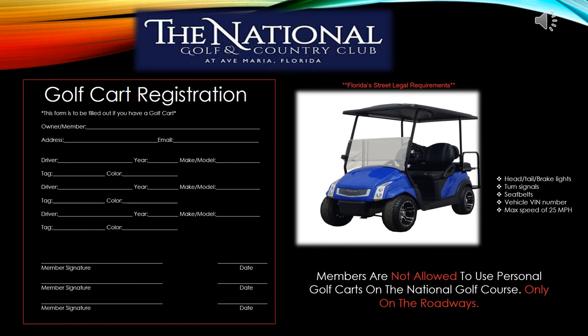Golf carts are an amazing way to get your family and friends around the community, but there are a few rules. Members are not allowed to use their personal carts on the National Golf Course — only on the roadways. The State of Florida requires your cart to have headlights, taillights, brake lights, turn signals, seat belts, a VIN number, and a maximum speed of 25 miles per hour. The management team would like you to fill out the Golf Cart Registration Form on an annual basis or if you change your style of cart. For questions, please contact your Community Association Manager.